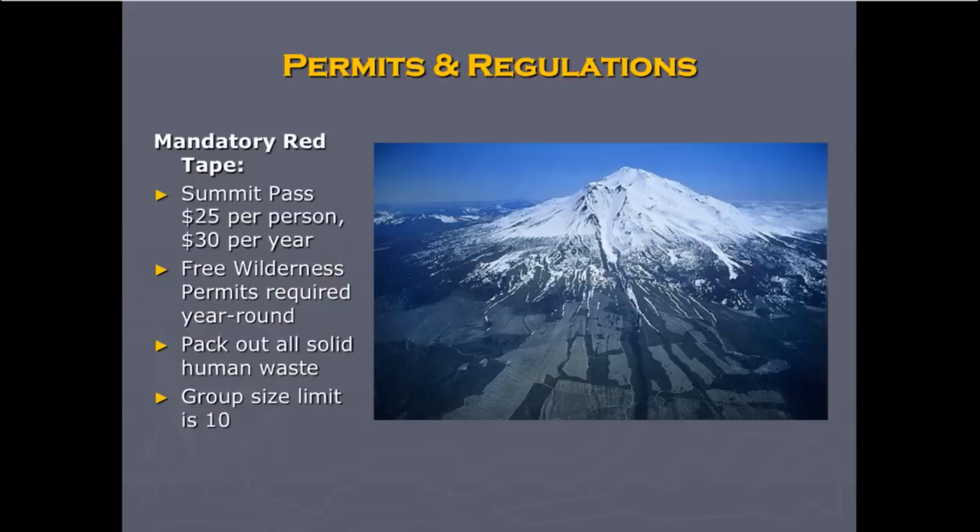Back down to earth, some on-the-ground regulations you need to know about. You need a summit pass if you wish to go above 10,000 feet, which costs $25 per person or $30 a year for the annual pass. Anytime you camp on the mountain, you need a wilderness permit, which can be self-issued at all of the trailheads — it's free. But you also need to make sure that you pack out all solid waste, which happens in mountaineering in places where there's no chance of decomposition of human waste.